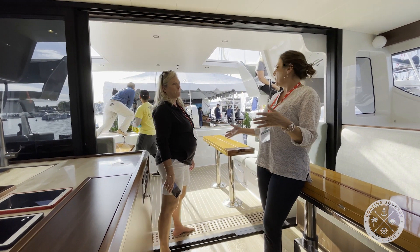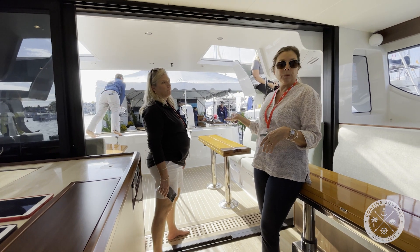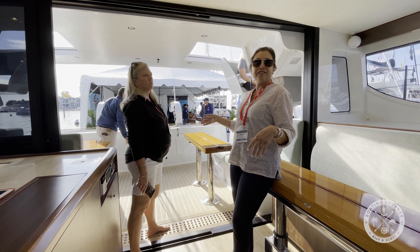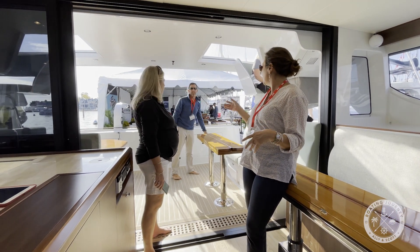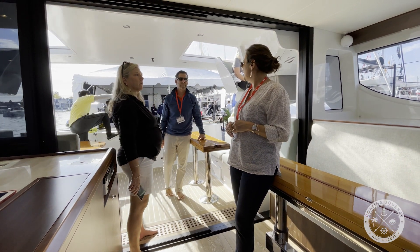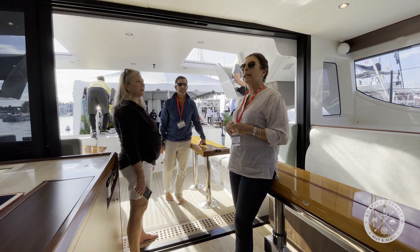Originally, the boat is registered in the BVI. Originally we were from Tampa Bay. And Jeff sailed and raced all his life. I'm a little newer to it. When we were looking at catamarans, he just wanted something that was going to be pretty interesting. And she's really fun to sail and she's really comfortable.